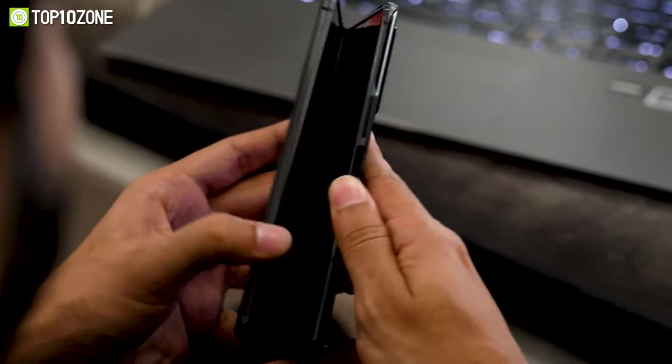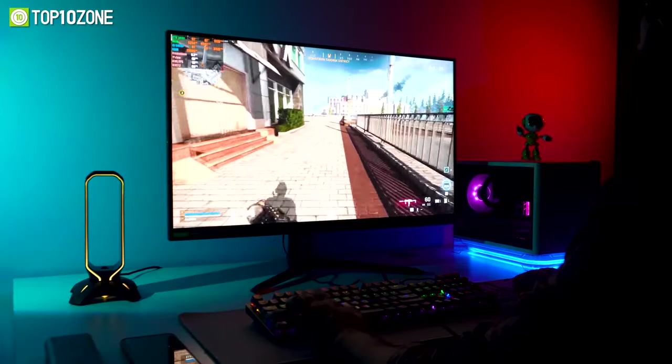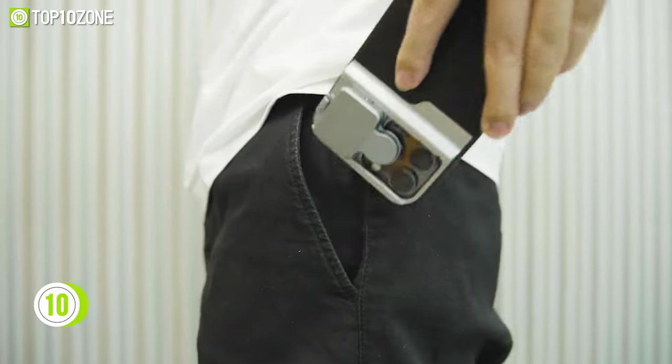Here at Top 10 Zone we are a bunch of product researchers and testers. We test, analyze, and research new products and create a list of top 10 best products based on price, quality, features, and user feedback.